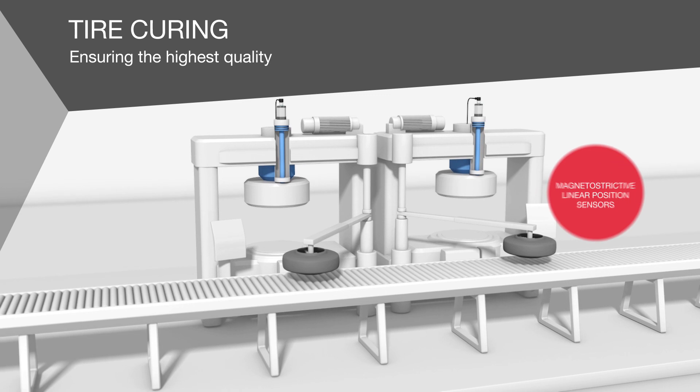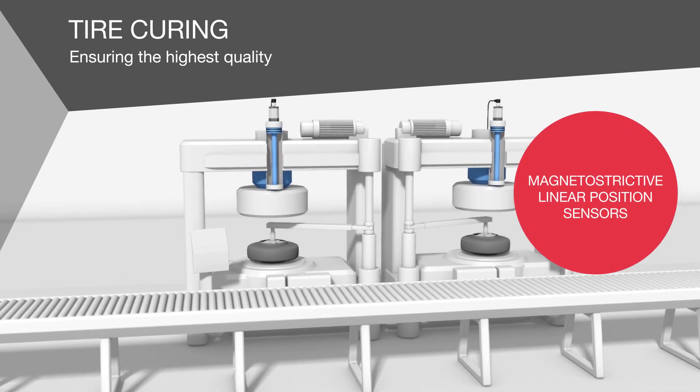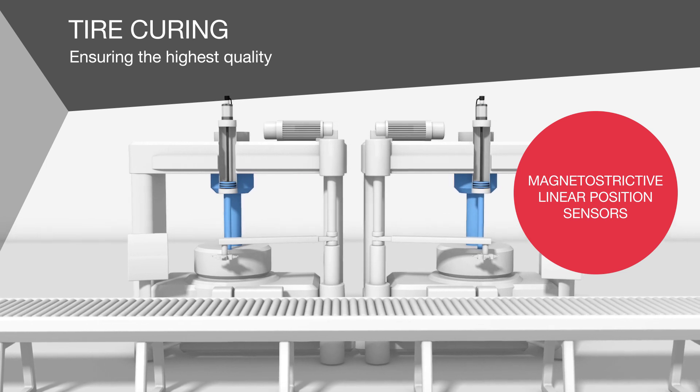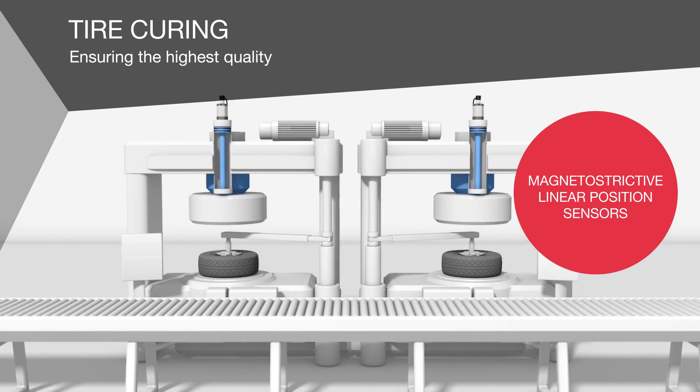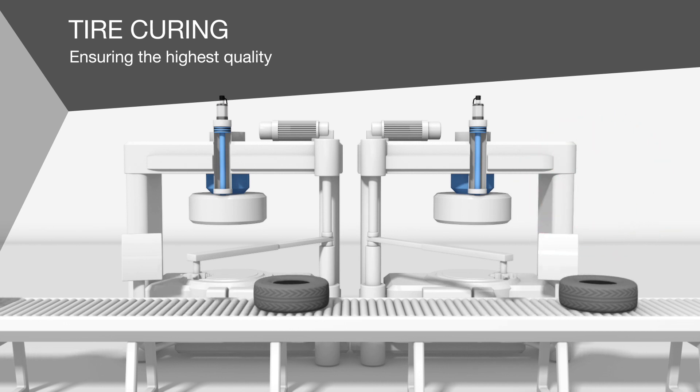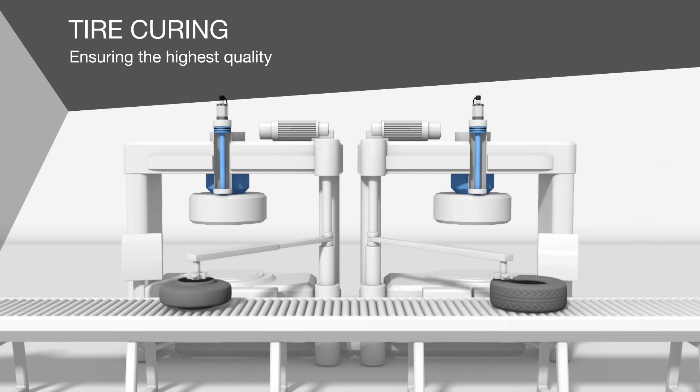Our magnetostrictive linear position sensors guarantee the safe closing of the heating press, even at high temperatures and with vibrations. They stand for precise measurement and can be put into operation quickly, without the need for a reference run.